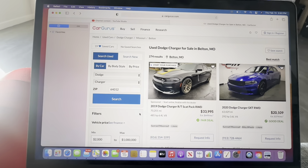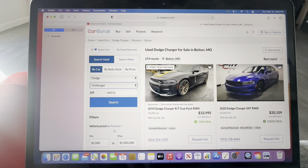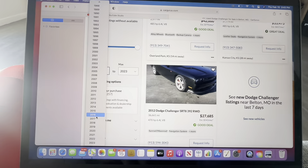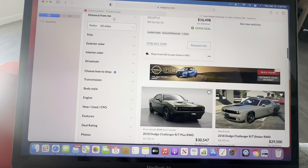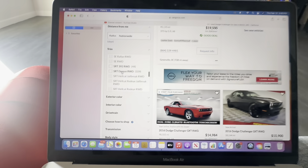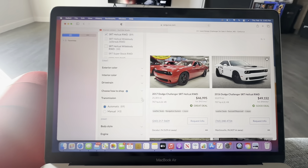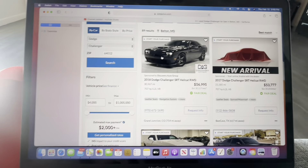Sometimes it does reset, so you just have to put in your information again. Let's look at the Challengers and see if we can find a good buy. Once again, we're going to type in 2016 to 2018, go to Hellcat, distance nationwide, trim Hellcat again. For the transmission, type in automatic because we want to see all the automatic ones. You can literally type in every feature you want to see — the color you want, everything.